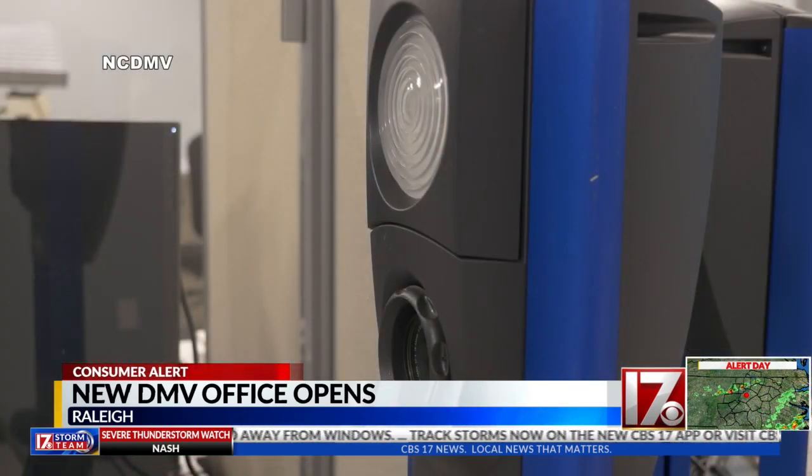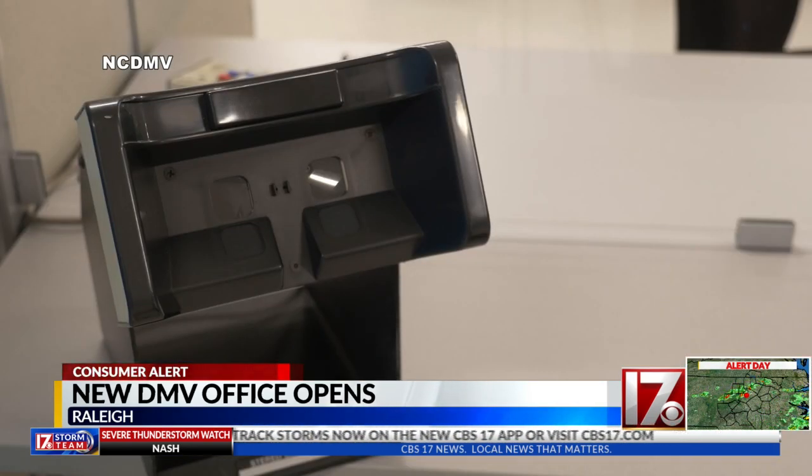If you're coming to the DMV driver's license office, you won't wait in line — you scheduled an appointment. This is really not totally convenient for me, but I got the time that I needed on my day off.